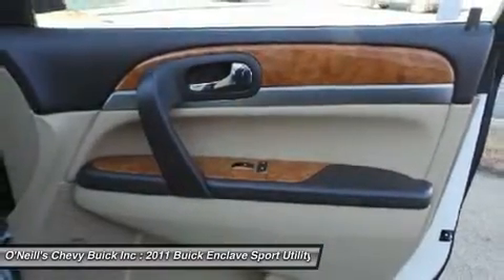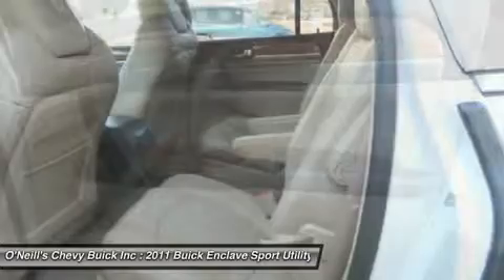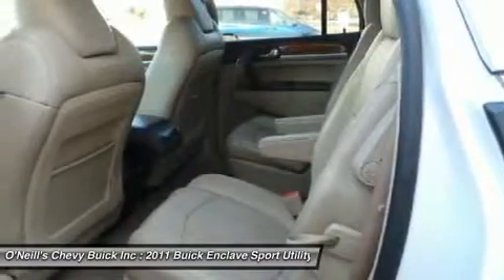Call one of our sales consultants to schedule your test drive for this vehicle. We are located 12 miles from Bradley International Airport, BDL. Fly in and we will pick you up.